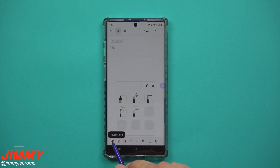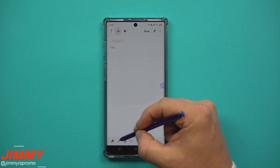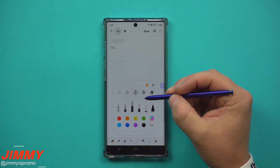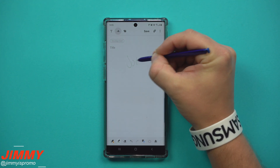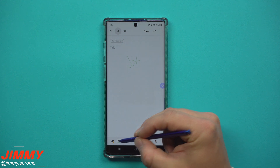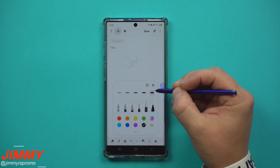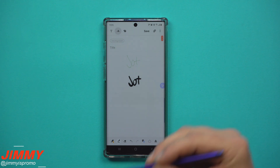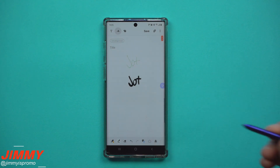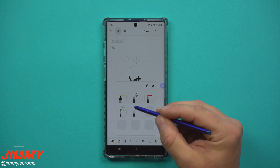On the very bottom left-hand side, you have this area where you're able to set up your favorite pens that you use constantly. So if you always find yourself going to a specific pen with a certain thickness and color, you jot some things down, and then later you're using a different one with black at a different thickness — if you consistently use the same pens with the same colors, styles, calligraphy pen, regular pen, brush highlighter, things like that —